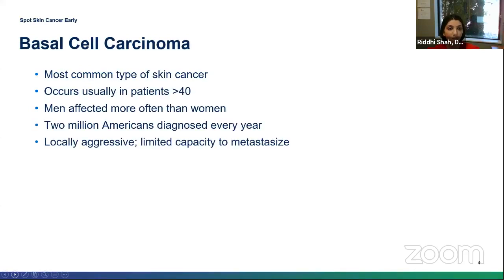Basal cell carcinoma is the most common type of skin cancer. About 40% of the Caucasian population will get at least one of these in their lifetime. About 2 million Americans are diagnosed with a BCC every single year. The average age is probably about 40, and males are at a slightly higher risk than females.